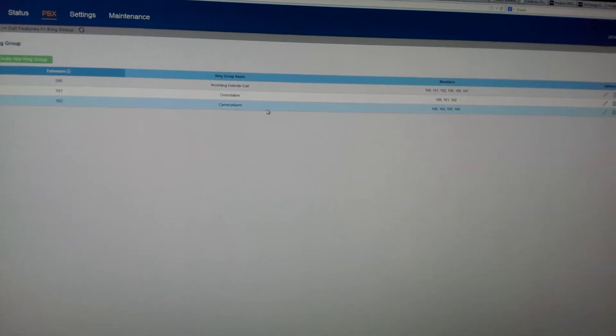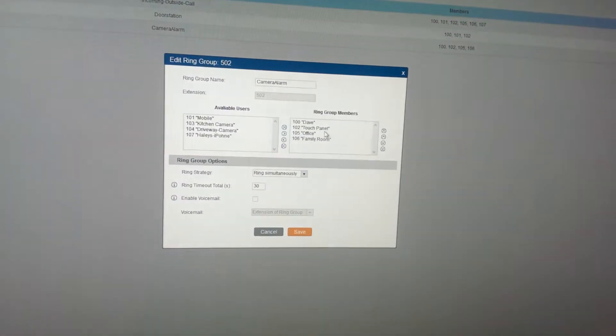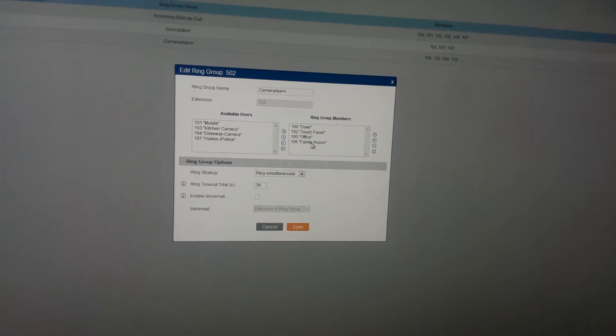On my SIP server I have a ring group for the alarm, which lets me call whatever extensions I want. I have the office phone which is the VoIP video phone, the touch panel, the DECT phone, and the family room DECT phone all included.